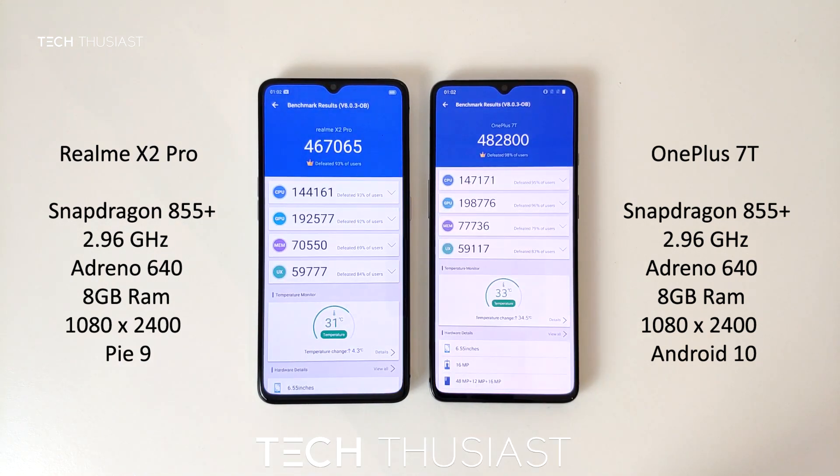So the Realme X2 Pro finished first. However, the OnePlus 7T scored overall higher with just over 15,000 points. Now in the breakdown of the categories, the OnePlus 7T scored higher for the CPU, the GPU, and the memory. Interestingly, the Realme X2 Pro scored higher on the UX, but that was just slightly.